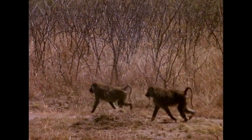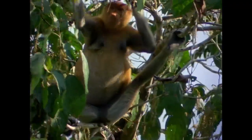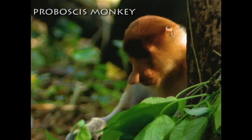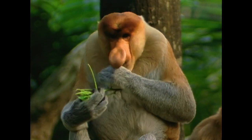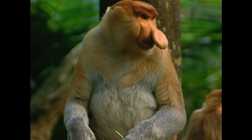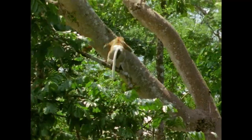Baboons can be powerful predators, as well as eating all sorts of vegetable material. The amazing proboscis monkey of Borneo eats mostly leaves and has a long digestive tract for processing them. Along with its pot belly, the male has an enormous nose. Proboscis monkeys are capable of making tremendous leaps from one mangrove tree to another along the Bornean coast.